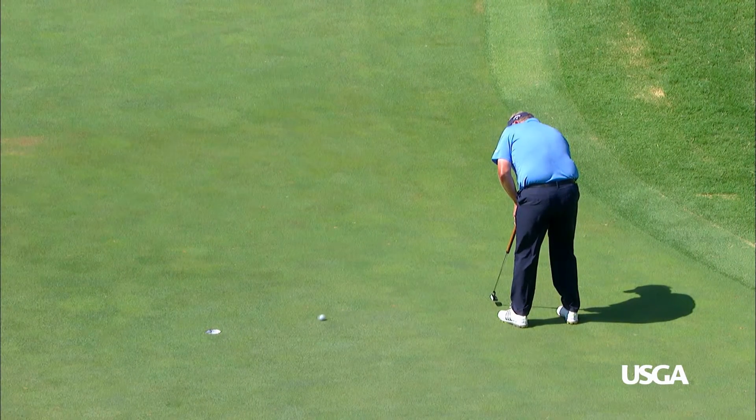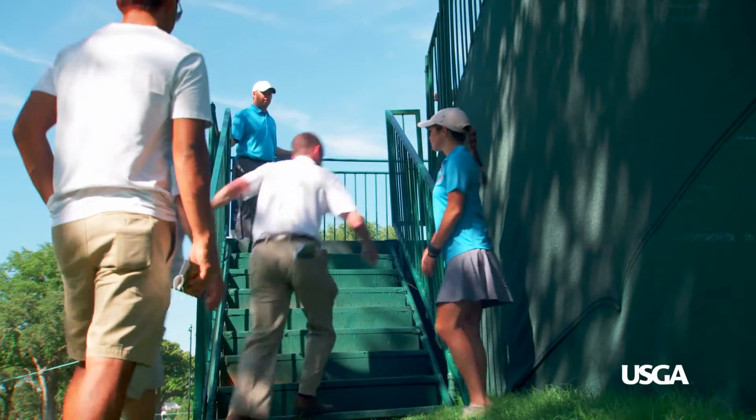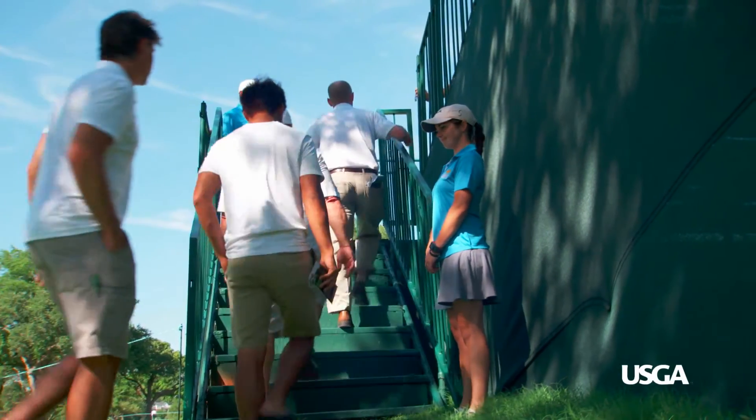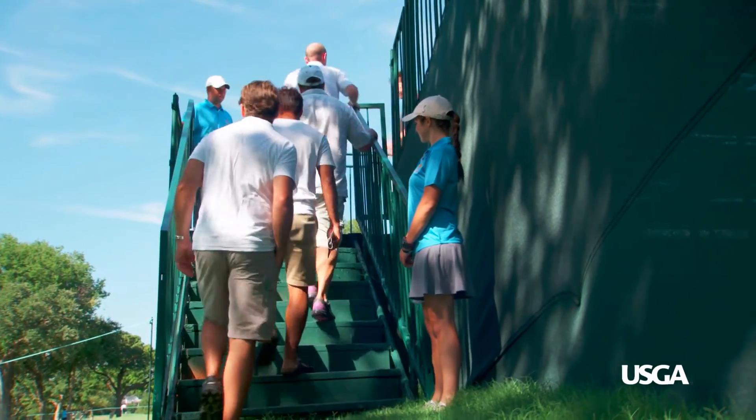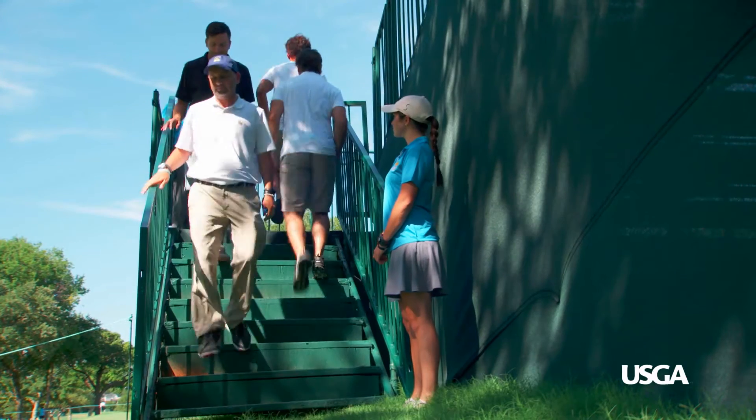Once the player group has finished playing at the tee or green, the marshal at the top of the stairs should notify the spectators that they may enter or exit the grandstands. When play returns to the area, the marshals will temporarily restrict any entry or exit again.